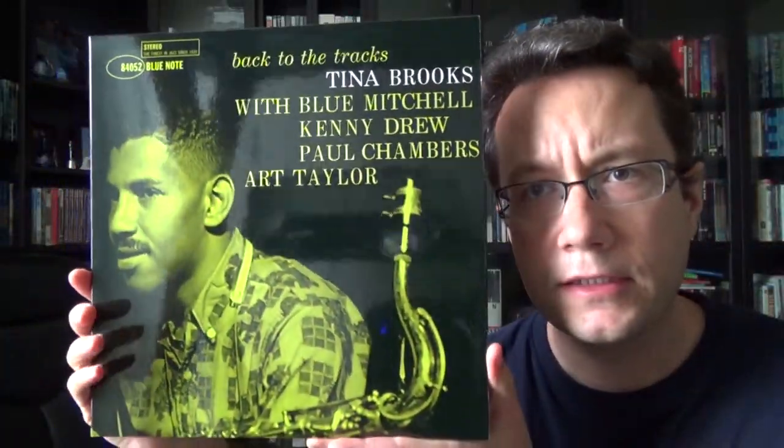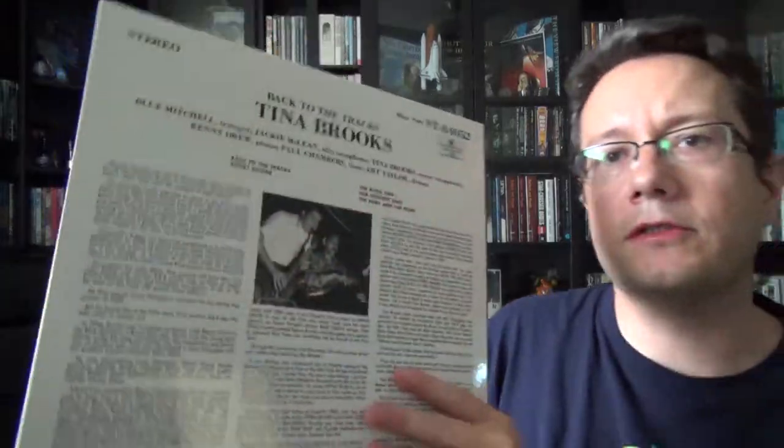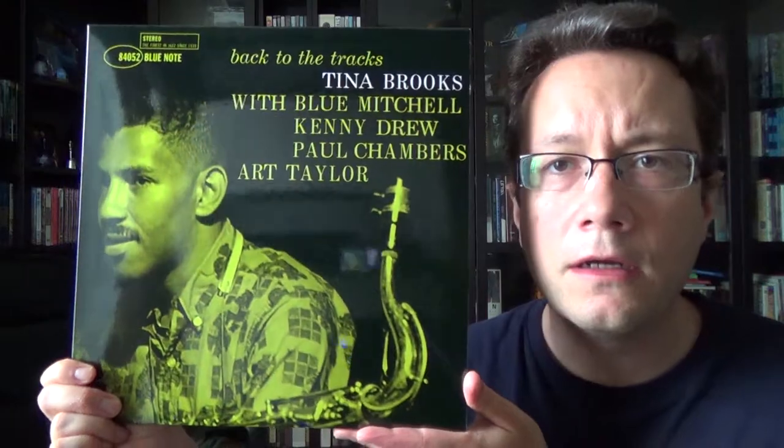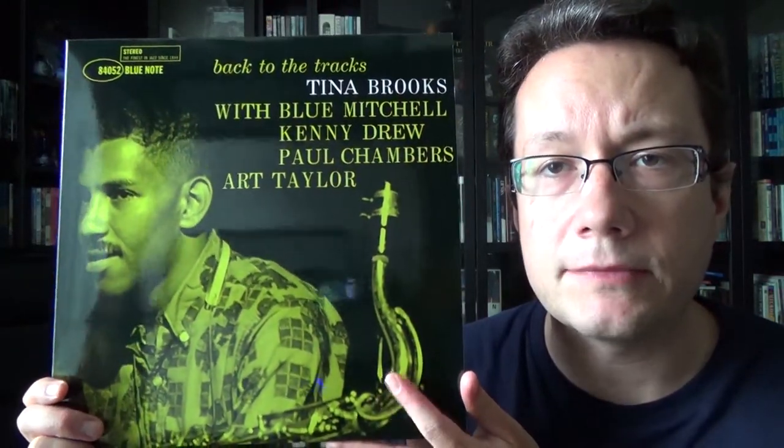I do have one more jazz album to show, and then two more which are not jazz. Next, I was spinning Tina Brooks — this is Back to the Tracks, a Music Matters release, and it is really good. In his lifetime, there was only one album released by him as a bandleader, which is True Blue, which is a classic.